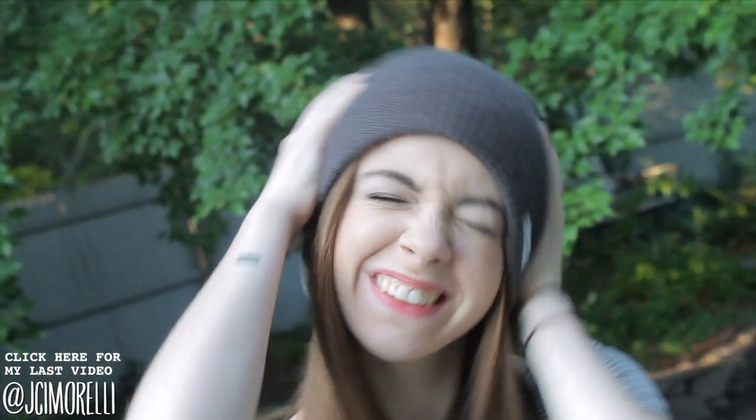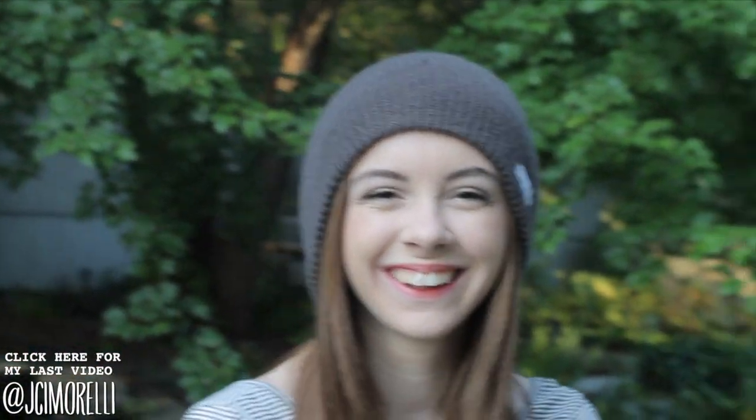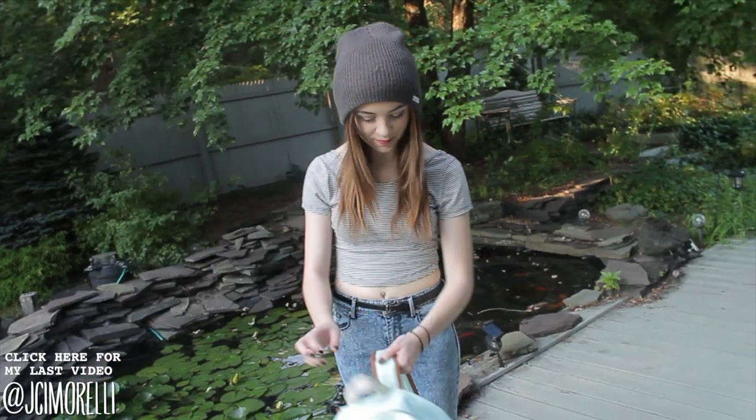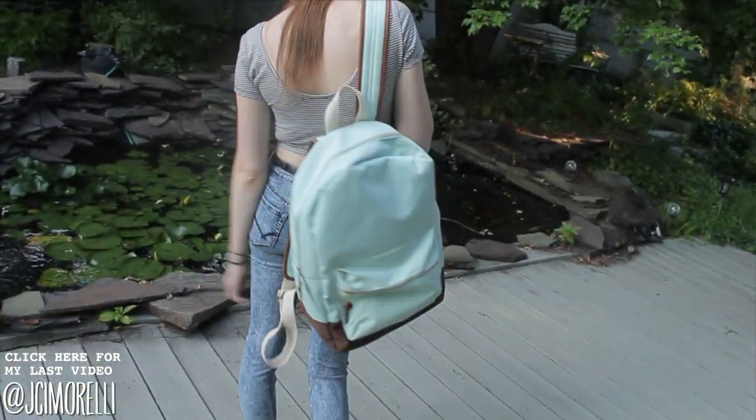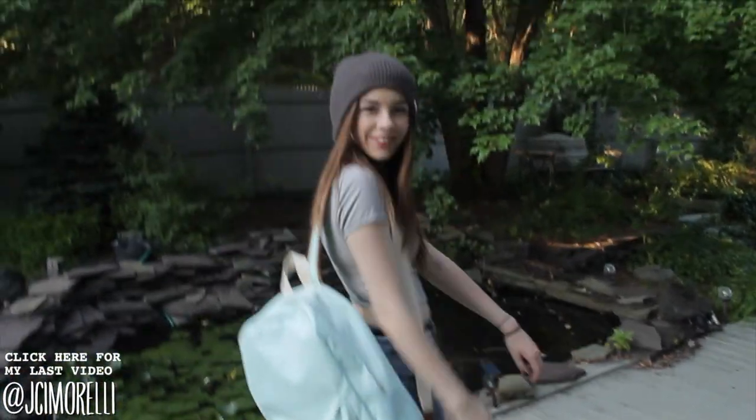My beanie is from Zoomies, and I just wanted something gray and neutral to keep with the whole neutral color scheme. I also wanted to show you my backpack — it is adorable, mint green, and from Target, so everyone should go get it so we can be twins.